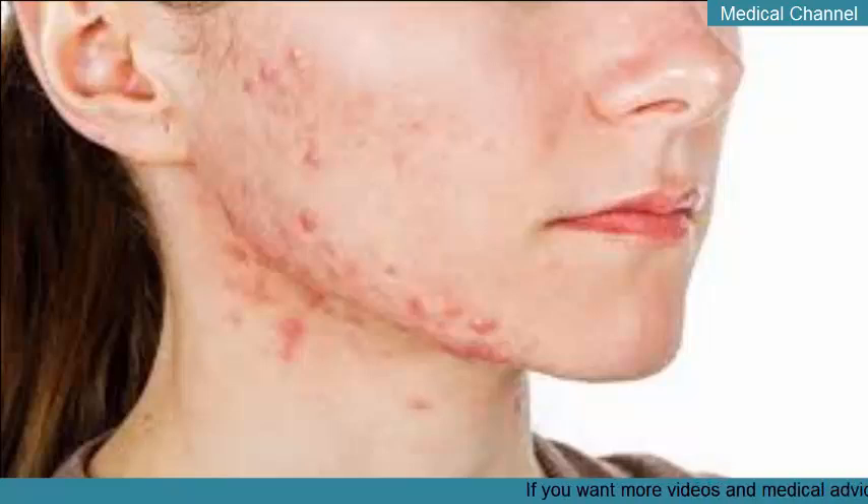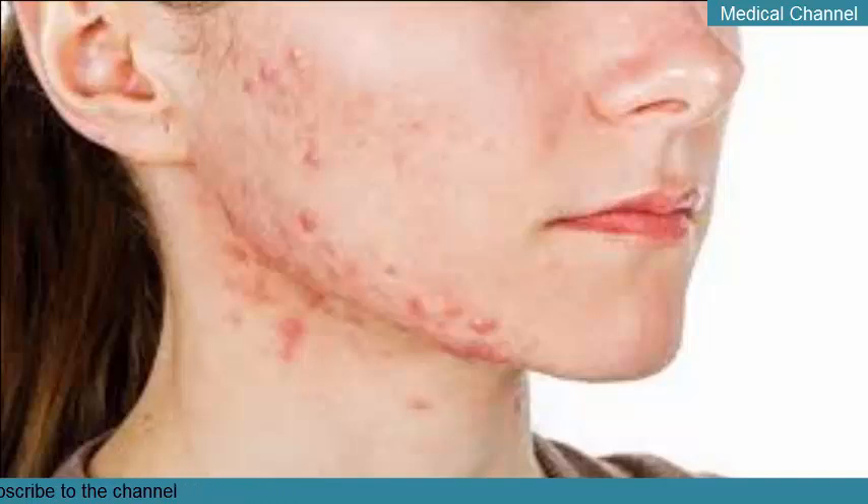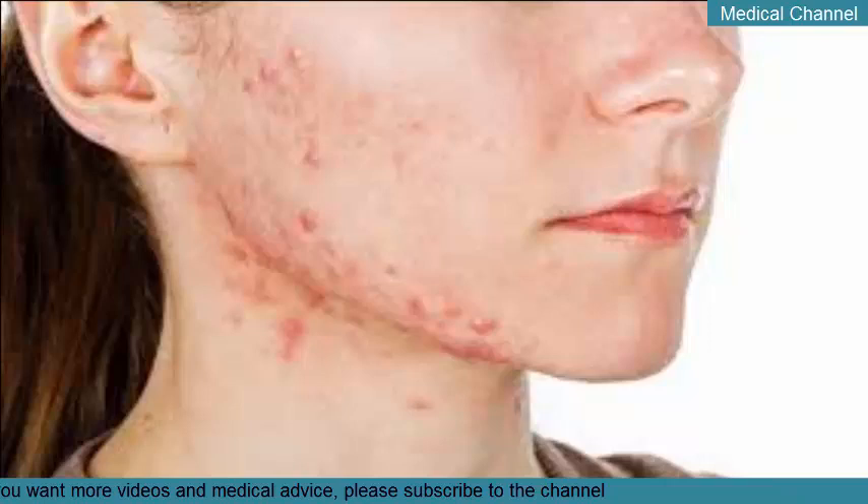Despite its efficacy, there are some serious risks associated with isotretinoin. Talk to your doctor if you experience any of the following: new or worsening mood disorders, inflammatory bowel disease, persistent headaches or nosebleeds, bruising, or skin inflammation.